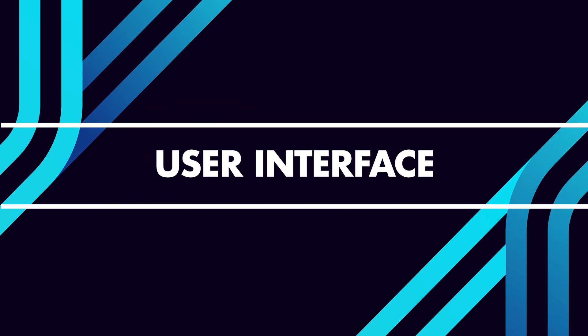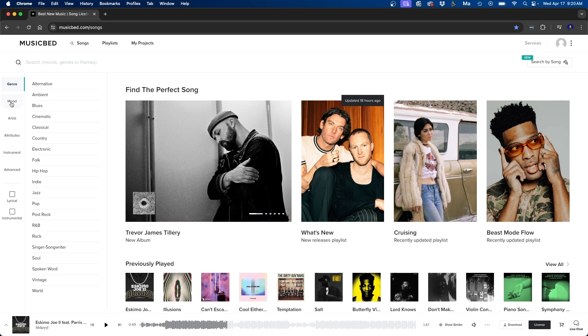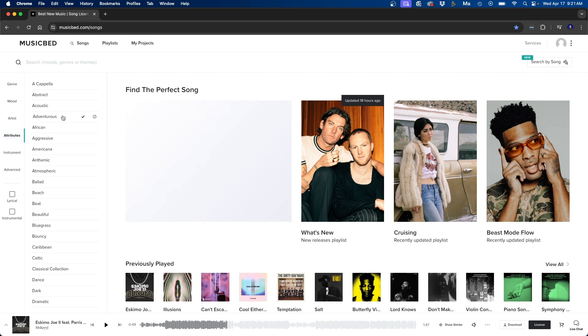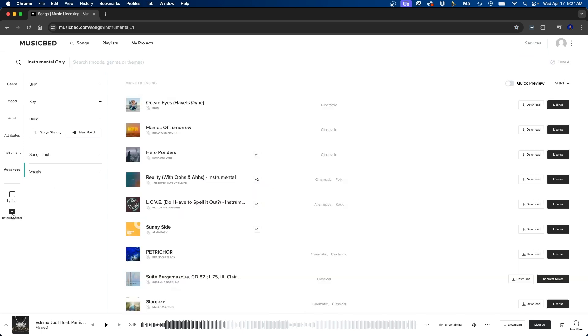Next let's go over the user interface. On the left side are your main filters — you can filter by genre, mood, artist, attributes like adjectives such as adventurous or beautiful, and instrument. Under advanced settings you can dial in BPM, a certain key, whether a song has a build, song length, and vocals. You can also search for instrumentals by clicking the instrumental section in the bottom left.